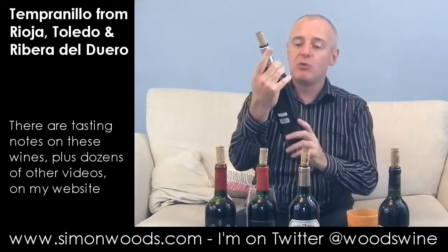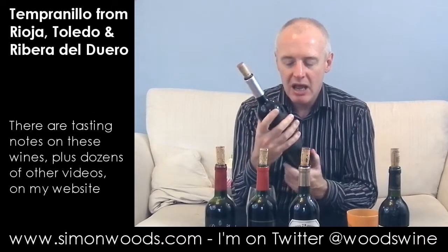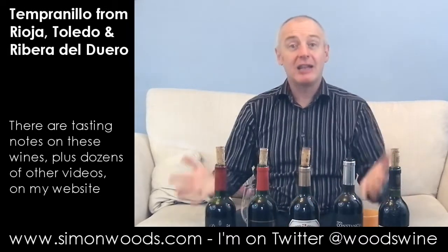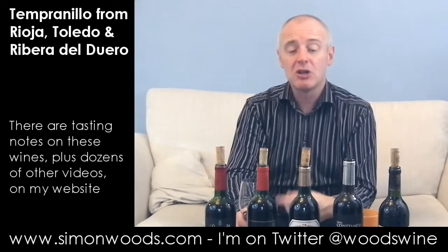Wine number four, this is the one from Toledo — Finca Constantia, and it's their Parcella 23, Veintitrés Tempranillo 2010, single vineyard. This and Baronia and the last one are all part of the Gonzalez Byass, known for their sherries, but these are table wines with no sherry input at all. Now, this is a much more regular sweet, fruity wine — blackcurrant jam. It's really strong blackcurrant, fresh jam. It's a bit louder probably than the Riojas, but maybe not as subtle.